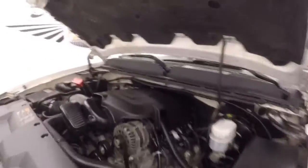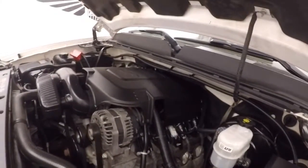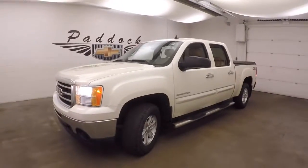And under the hood, your 5.3 liter Vortec V8. Nice and strong. Plenty of power to do any work that needs to be done. 2013 GMC Sierra Z71 4x4.